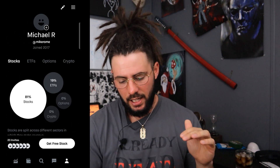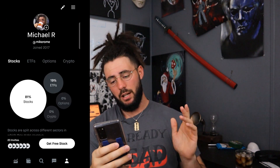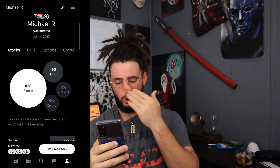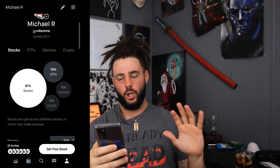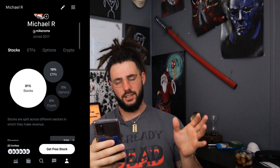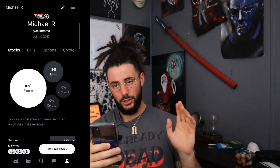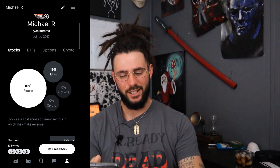Looking at my ETF to stock ratio, I'm at 81% stocks and 19% ETFs. We're trying to get it closer to 30% ETFs — maybe even 35% ETFs — but we shall see how this plays out over time.